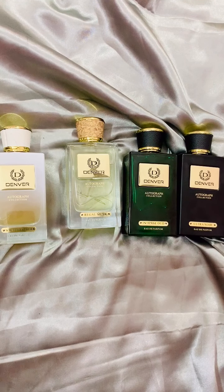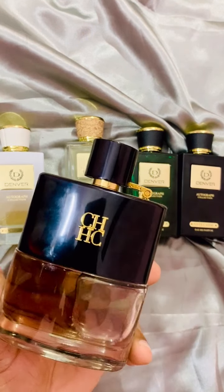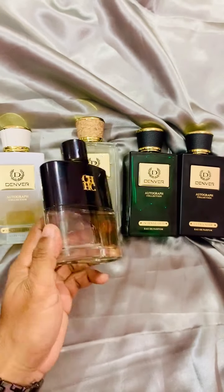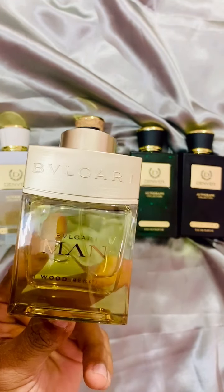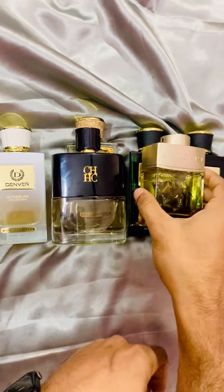After finishing all six Denver Autograph reviews, you can expect a review of CH Man Privé. Then I will also cover a Bulgari — I think it is Wood Neroli, but I also have Wood Essence, so I will pick one of the two.